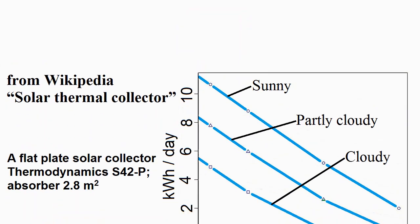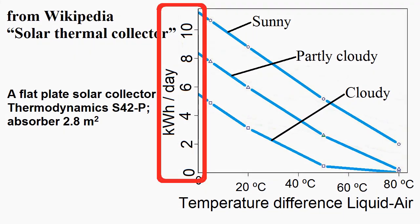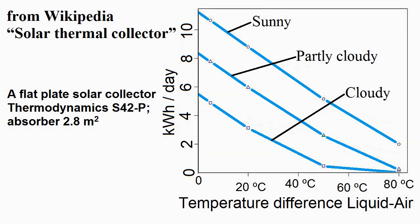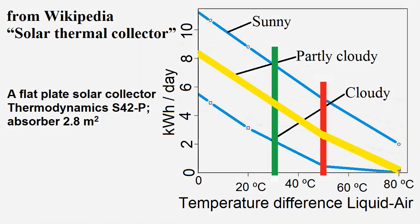The internet can help us find a graph which shows heat production per one day from a flat plate solar collector, depending on the temperature difference between the liquid inside the collector pipes and the ambient air. If the temperature difference decreases from 50 degrees to a level of 30 degrees, the heat production increases five times for a cloudy day, two times for a partly cloudy day, and one and a half times for a sunny day.